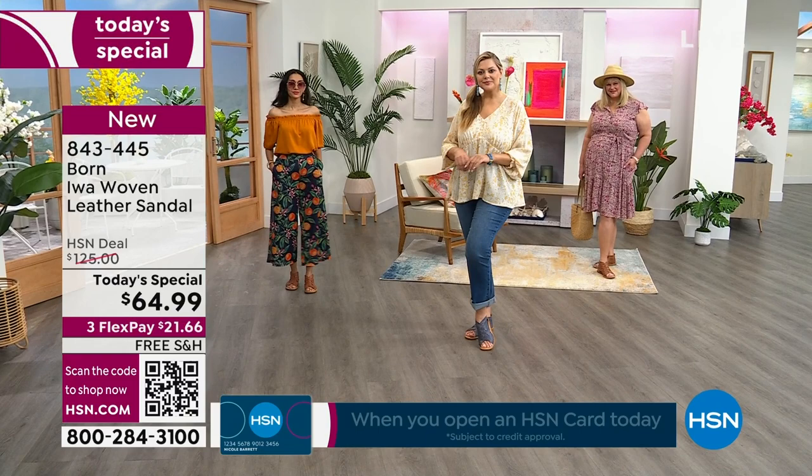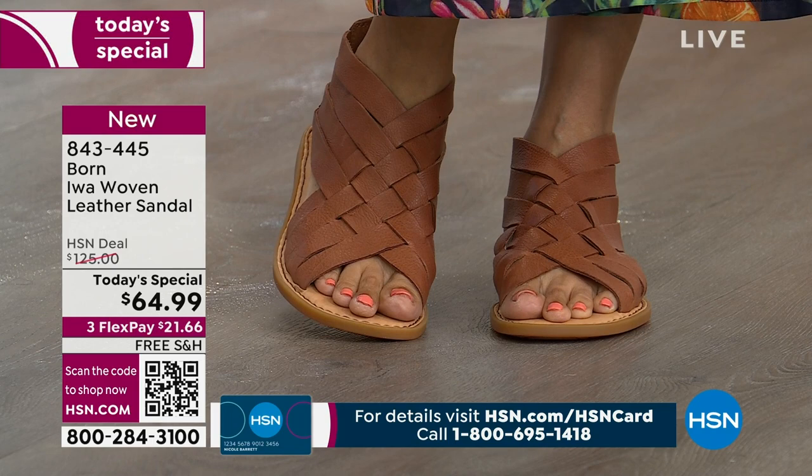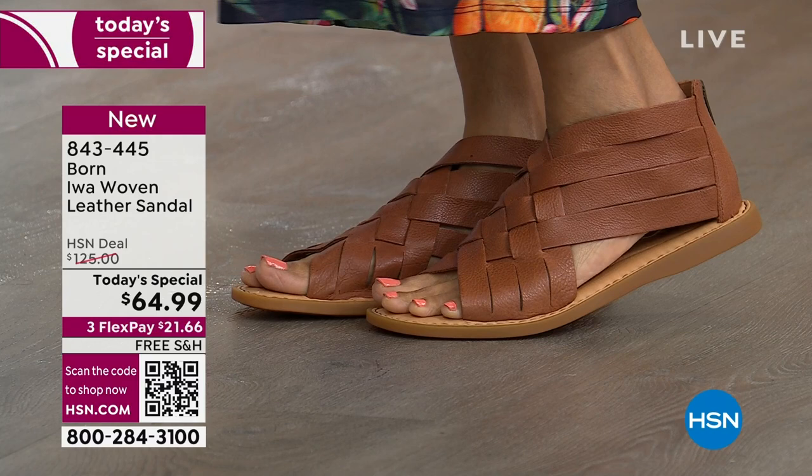This is truly handmade. It is hand-finished Italian premium leather, buttery soft, hand-woven. Imagine the attention to detail and the manual labor that goes into a shoe like this.